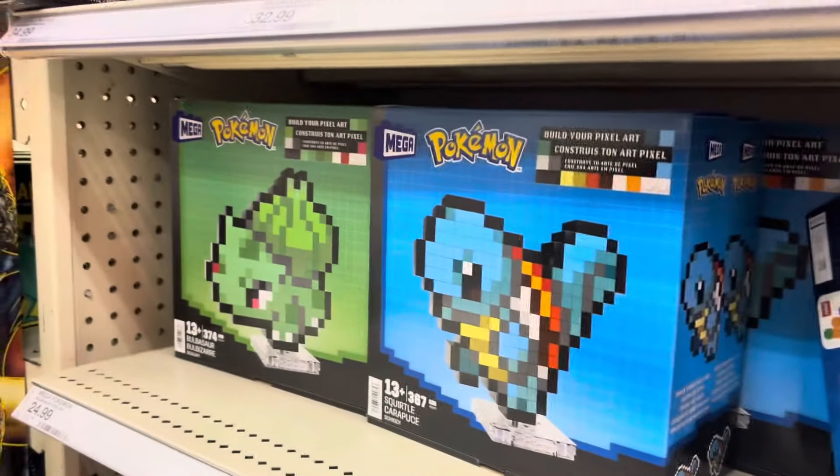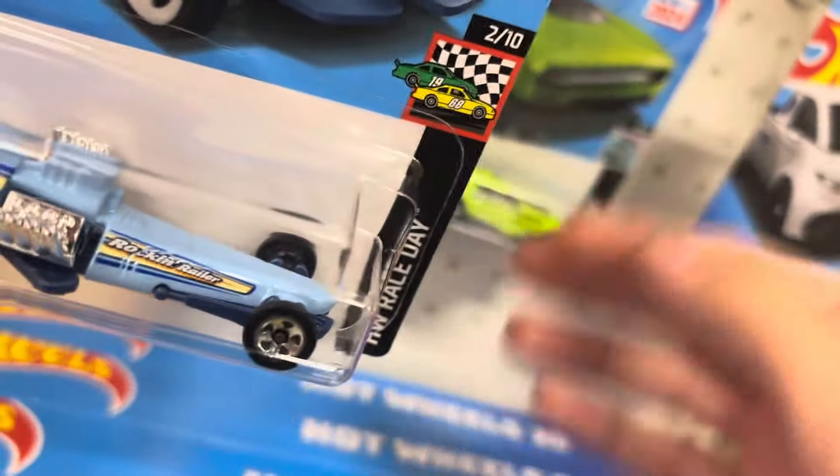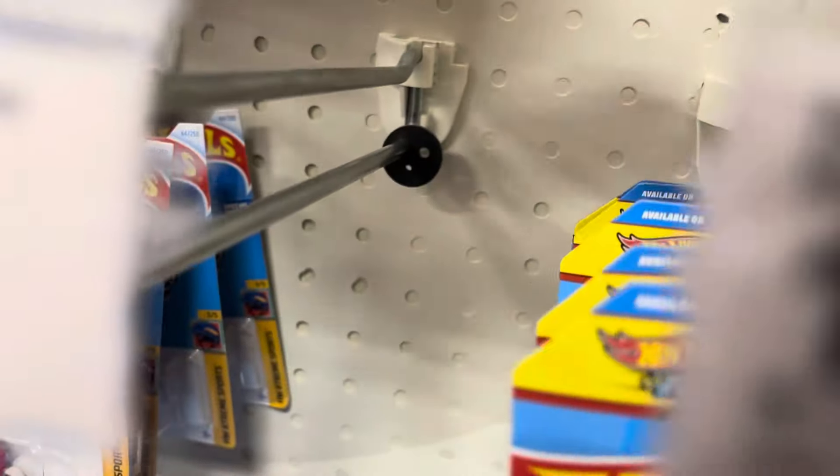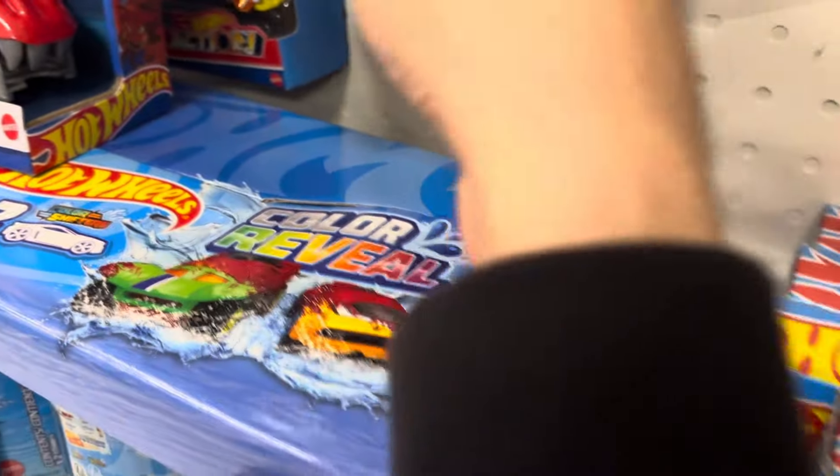Yeah, I have the squirrel one. Let's see, do they have any Hot Wheels? They only have the cheap ones, dad. I already have this toy. What about Matchbox? My Matchbox.